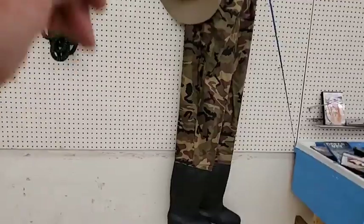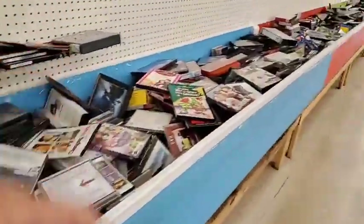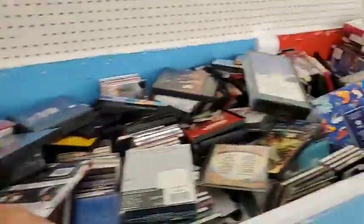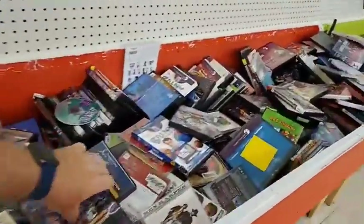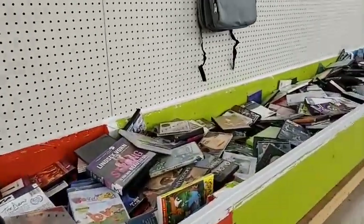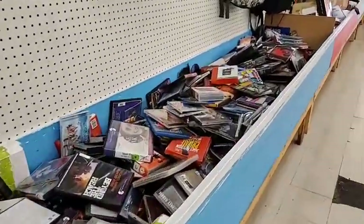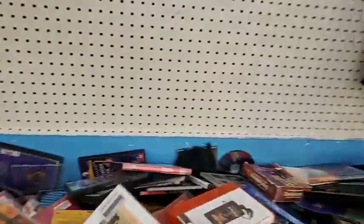Somebody's going to get these waders for five dollars, a fishing hat for five dollars — we've got DVDs for days and some game systems in here. You never know what you'll find. Father's Day is just around the corner — there are tool sets and all kinds of stuff, and you're going to get these items for just five dollars on Friday.